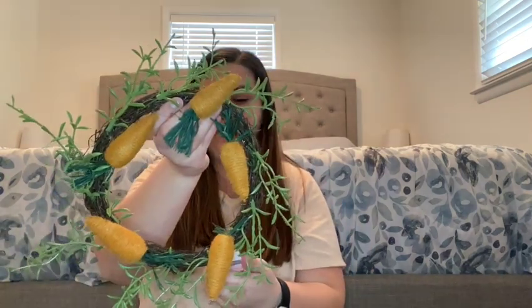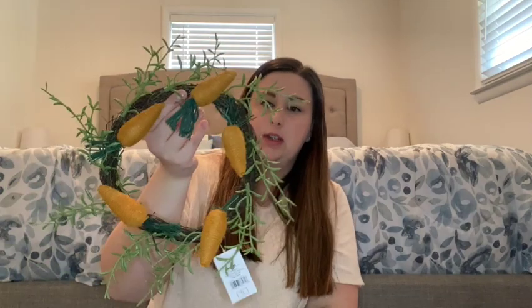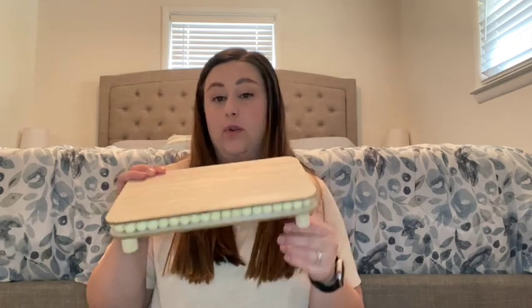I got the most stuff from Target, so we'll start with that. Most of this, if not all of it, is from the dollar spot. This is a little five dollar wreath — I think I'm going to do it on one of my cabinets in the kitchen. I loved the carrots, I was very into that this year. And then this tray, which isn't necessarily Easter — I guess you could say it's spring — but I thought it would be very versatile for all seasons. Five dollars, which I thought was fun.